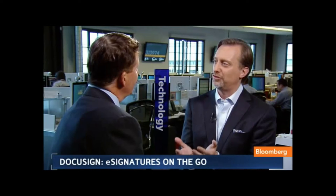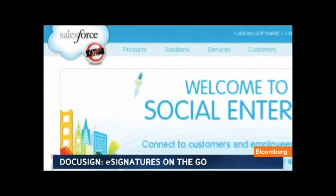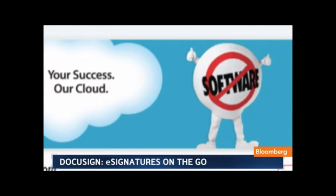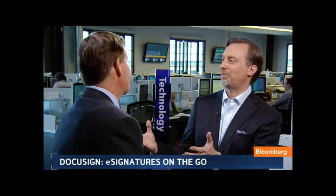In terms of the sales process, convincing an individual to use it is one thing, but convincing a bank gets you all the individuals who do deals with that bank. They have a number of partnerships — for example, Salesforce.com uses DocuSign for all 3,000 of their salespeople, so whenever a Salesforce customer signs a final agreement, they've DocuSigned it. That creates an evangelistic effect where every one of those customers has their first DocuSign experience.